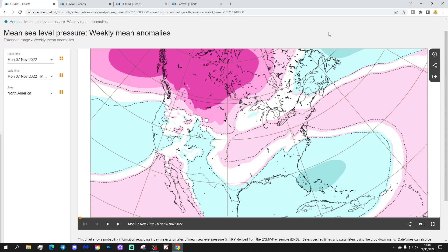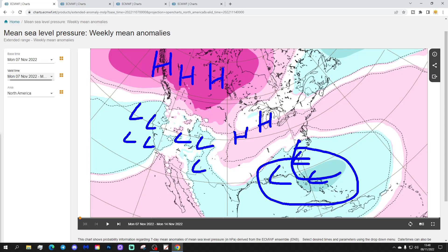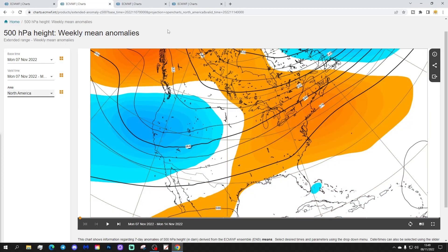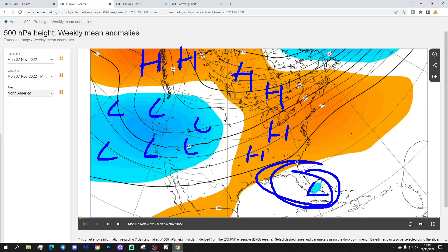Here we go then. This is the week one mean sea level pressure anomaly for North America, taking us from the 7th to the 14th of November. You're going to have high pressure towards the northwest of America and into the northwest of Canada. Some low pressure coming in off the Pacific towards the Californian coast, pushing eastwards into the southern part of America. There's a ridge up towards the Great Lakes and into the Midwest, with a trough of low pressure associated with Tropical Storm or Hurricane Nicole heading into Florida.